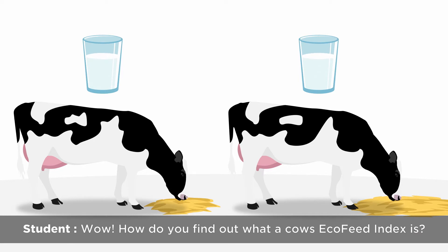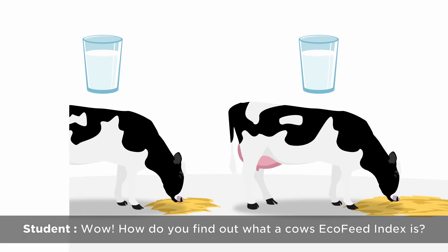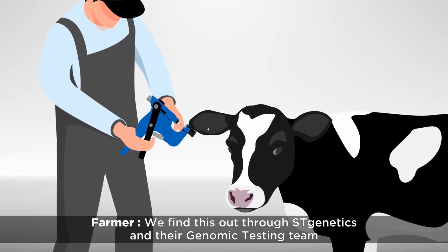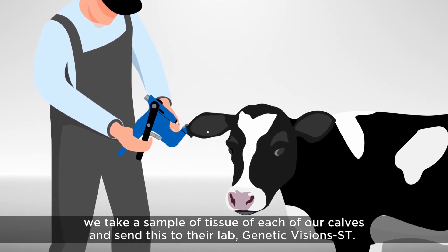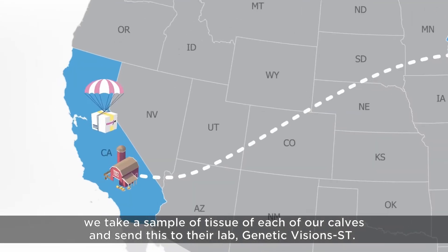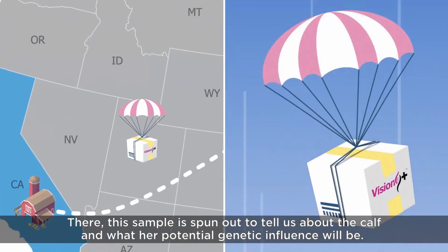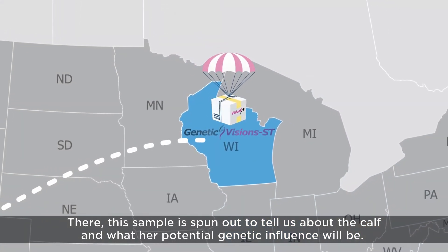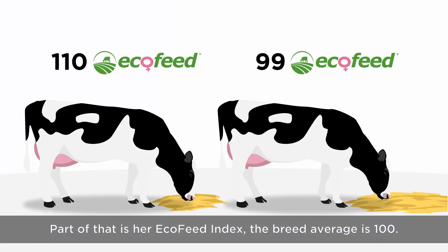How do you find out what a cow's ecofeed index is? We find this out through ST Genetics and their genomic testing team. We take a sample of tissue from each of our calves and send it to their lab, Genetic Visions ST. There, this sample is processed to tell us about the calf and what her potential genetic influence will be. Part of that is her ecofeed index.